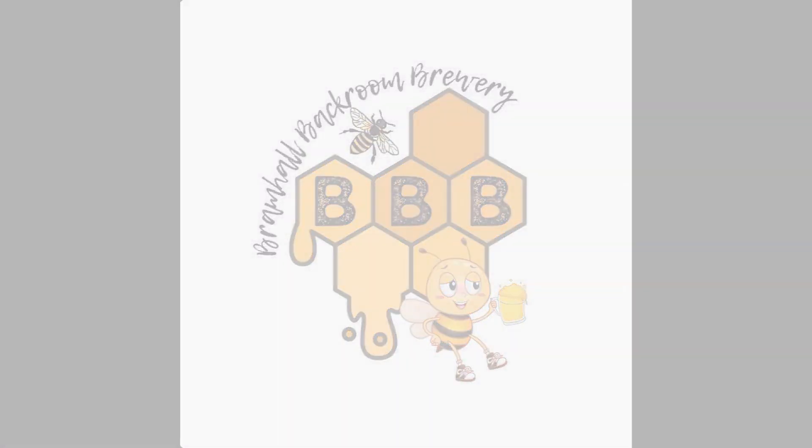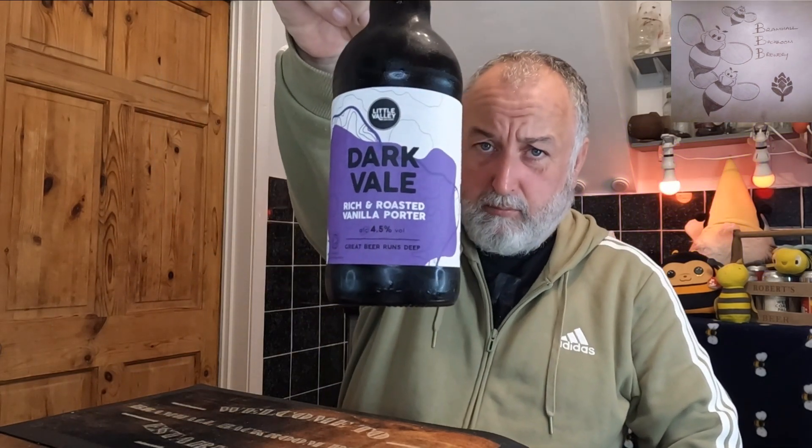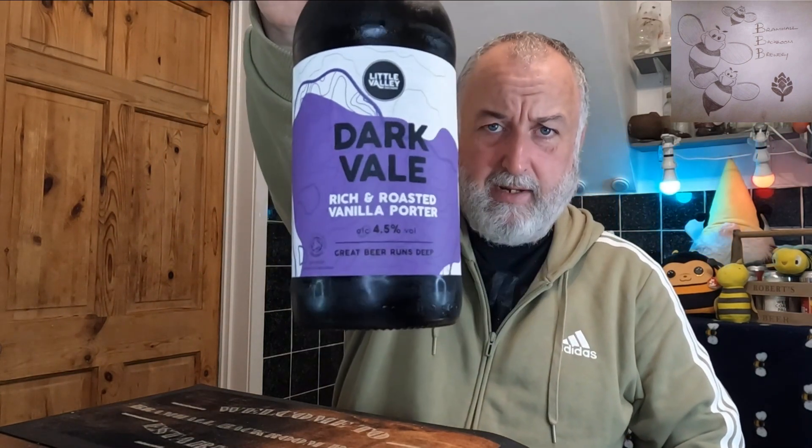Hello, welcome back to the channel, welcome back to Modern Mondays. We've got a beer that I picked up from Booze and this is Little Valley, it's a Dark Veil Rich and Roasted Vanilla Porter, coming in at 4.5 percent. 'Great beer runs deep' — there you go, there's a bottle.